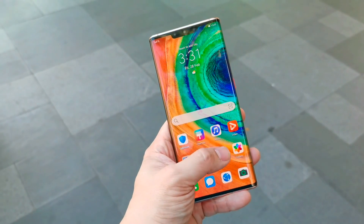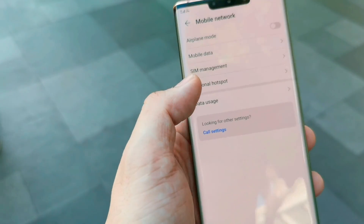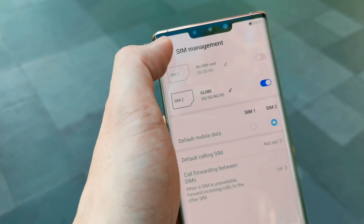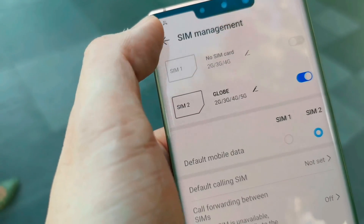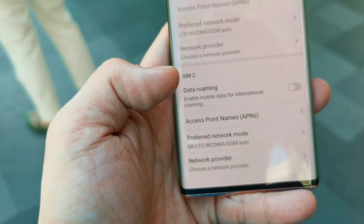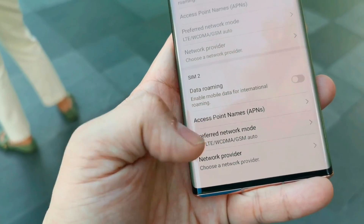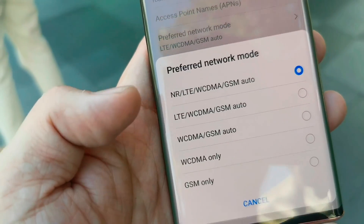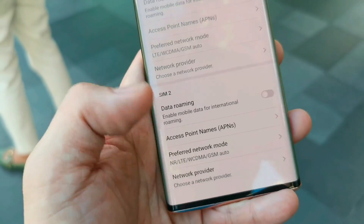If you want to go for the long cut method, just go inside mobile network, SIM management. You can see there's 5G capability. Under mobile data, the preferred data network is NR LTE — this one is the one for 5G coverage.